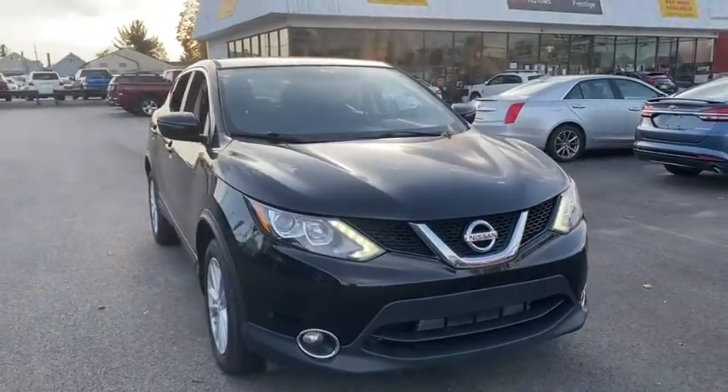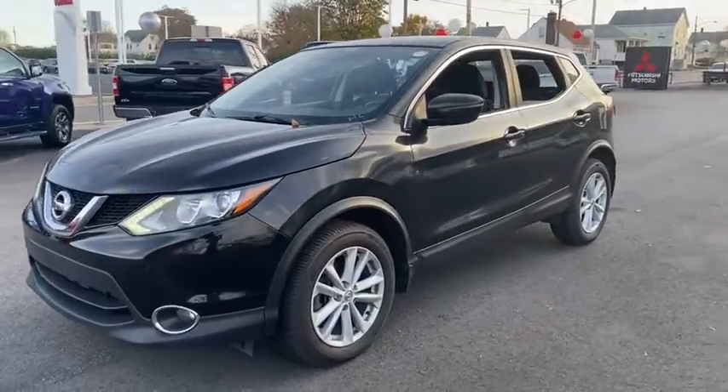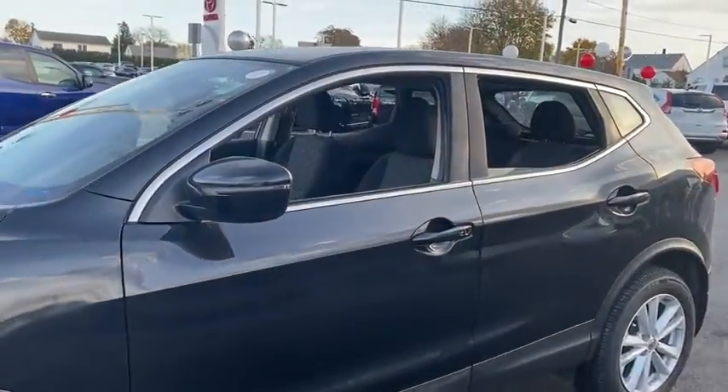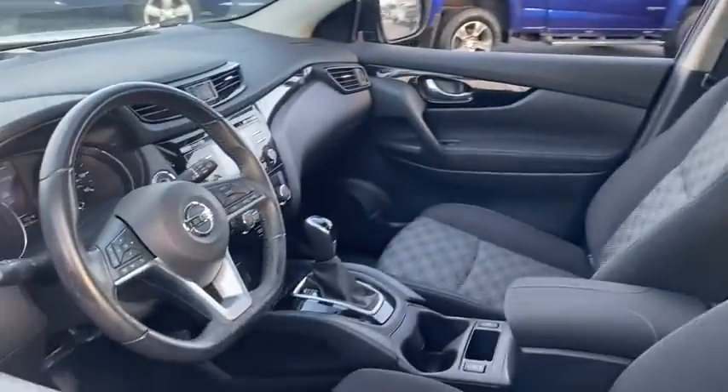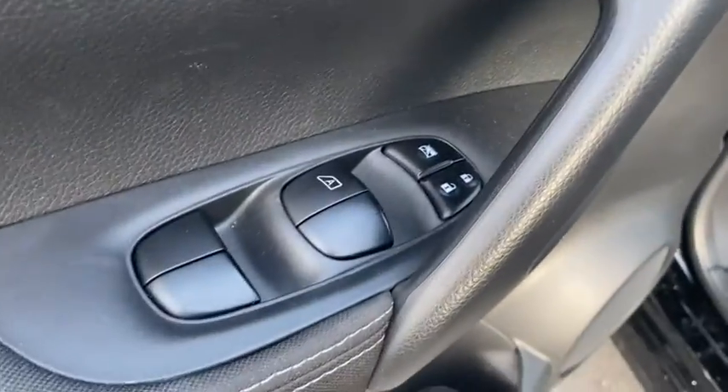Take a ride in the 2017 Nissan Rogue Sport. The Nissan Rogue Sport is a subcompact SUV that provides all the functionality. A smooth ride, lots of cargo room, and a roomy back seat is a recipe for a pleasant traveling experience.